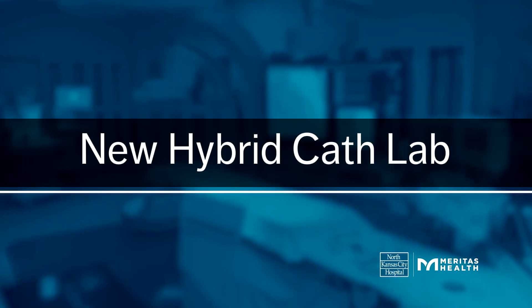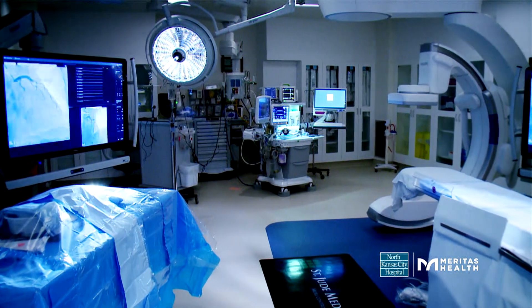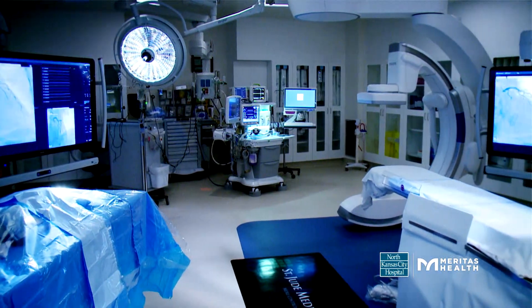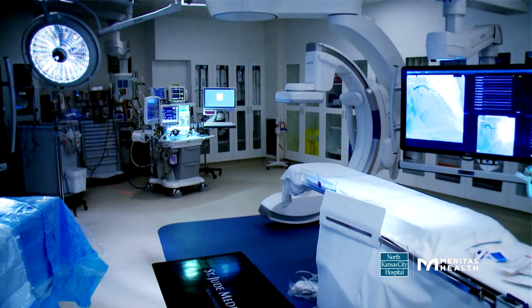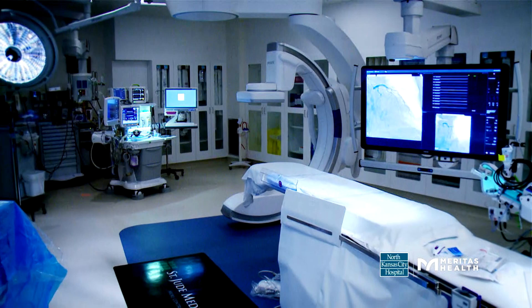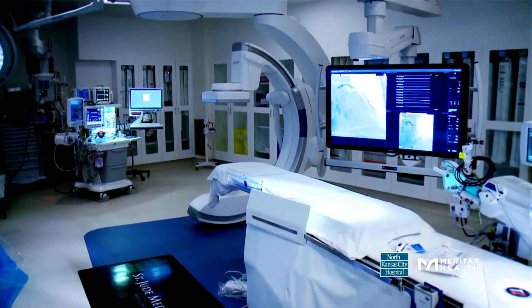I'm Jennifer Morbeck, Director of North Kansas City Hospital's Cardiac Cath Lab, and I'm excited to show you our new space. In 18 months, we replaced our five cath labs with four new larger ones. We've equipped each with high-quality, precise technology to provide more efficient, state-of-the-art heart care.